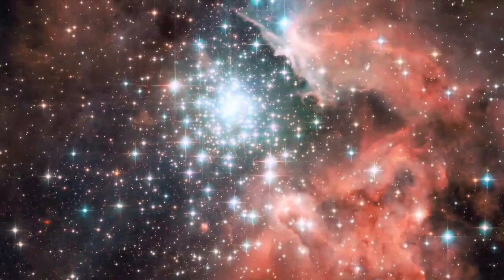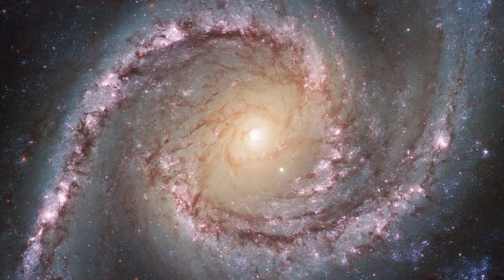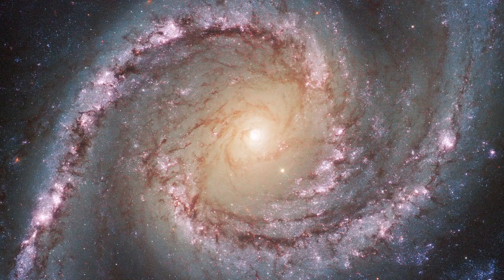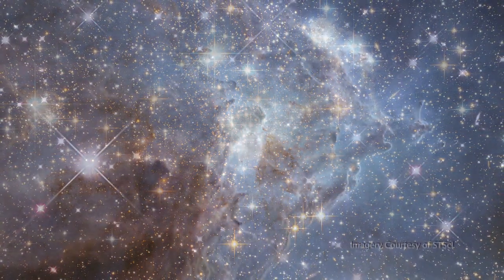Since April 1990, the Hubble Space Telescope has expanded our universe with its never-before-seen views. Hubble's awe-inspiring images have not only helped us to better understand our universe, but redefined the way in which we see it.